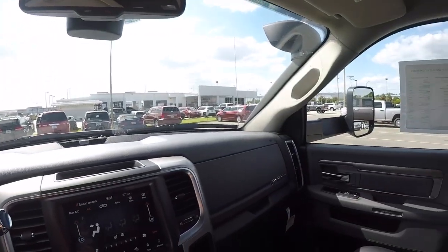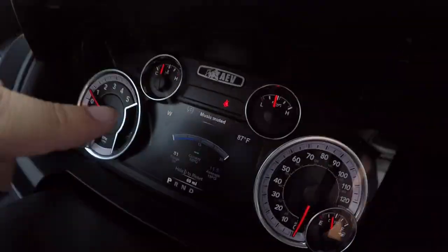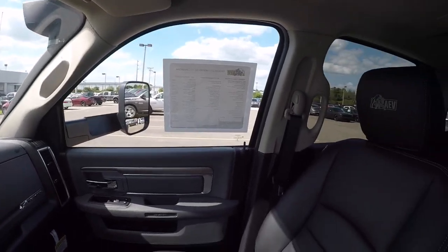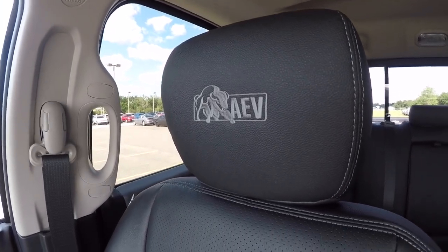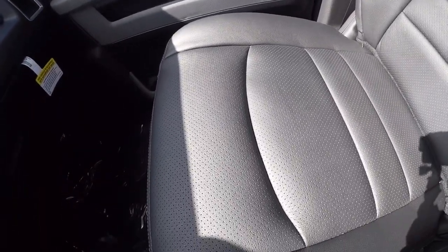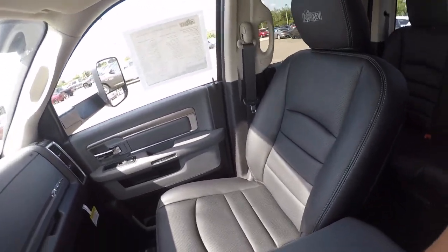Anyway, just kind of showing you guys around the dash. Other than the AEV emblem I showed you, everything else is pretty much what you would expect in a Big Horn. We've got our tow mirrors out, but as you can see the AEV package comes with the embroidered headrests and black ventilated leather - it's very nice, very comfortable. I've actually been driving it for a little while - it's got 69 miles on it so they wouldn't let me take it too far, but I have been driving this bad boy around.